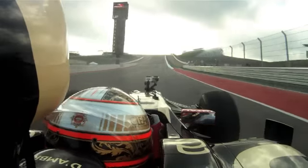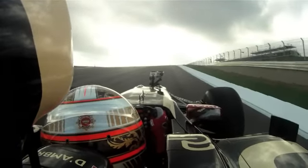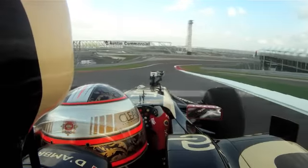Well, first corner — very interesting braking there. I think it will be very late braking. It's very uphill, and when you get out of the last corner, you get down there and you see a wall in front of you — it's quite an impression.